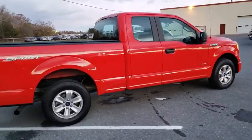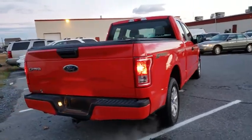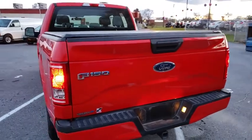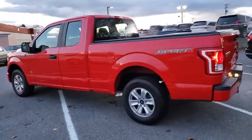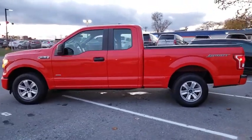Traction control, dual airbags, one owner, power steering, four-wheel disc brakes, compass, fog lamp, electronic stability control, brake assist, tachometer, tilt steering wheel, passenger vanity mirror, front wheel independent suspension, four-piece floor mat set, low tire pressure warning.